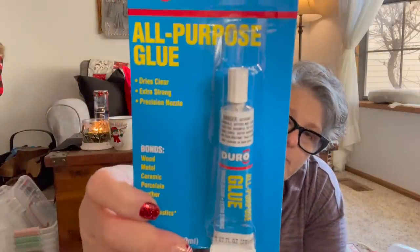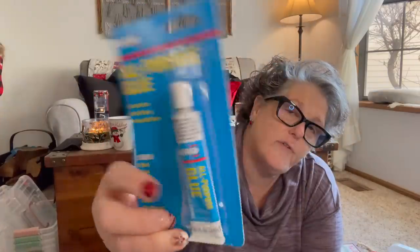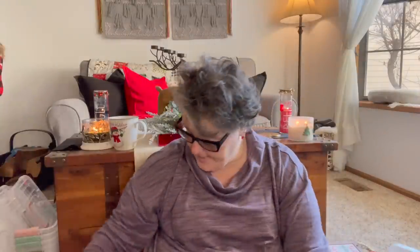I found this all-purpose glue — dries clear, extra strong, precision nozzle. I feel like it's very similar to E6000. It bonds wood, metal, ceramic, porcelain, leather, fabric, and most plastic. I prefer these smaller tubes because with E6000 I make such a mess with the big tube. I also got Gorilla Glue glue sticks.